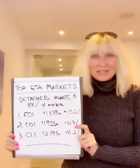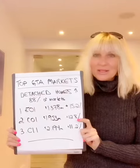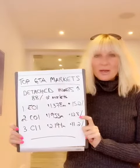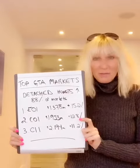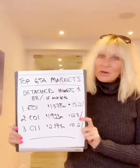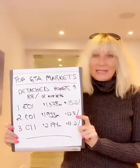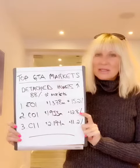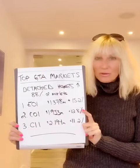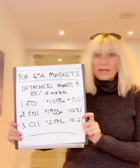Hey everyone and welcome to this week's Q&A. I hope you had a great week — welcome back, welcome to the snow. I wanted to do a quick video today about the top GTA markets. As you heard last week, we talked about how much the market has increased, particularly in detached homes, and we've seen a nice increase across the board. In fact, 88% of the neighborhoods in the GTA saw an increase in detached home prices last month.